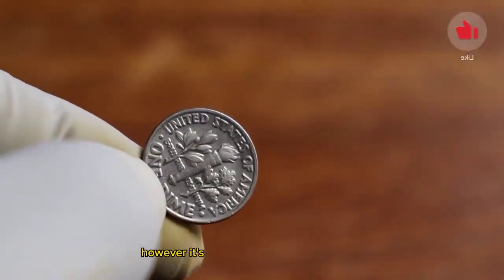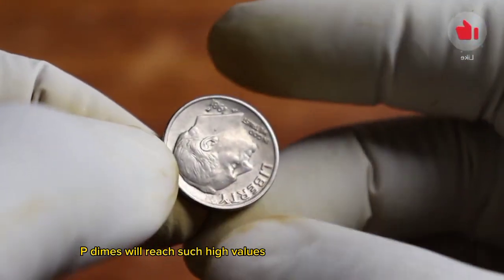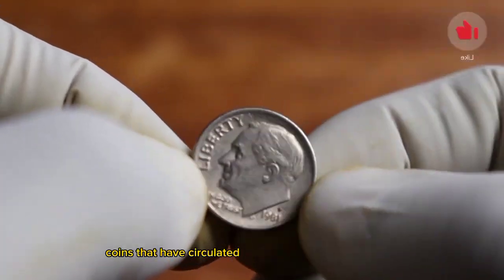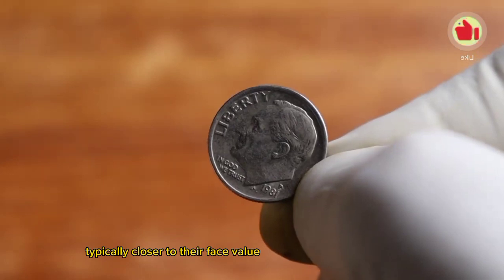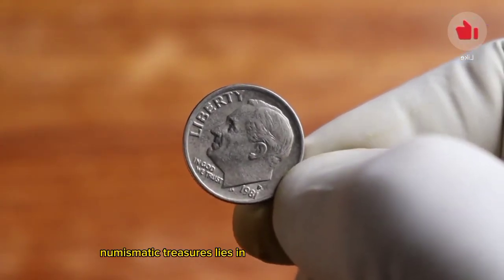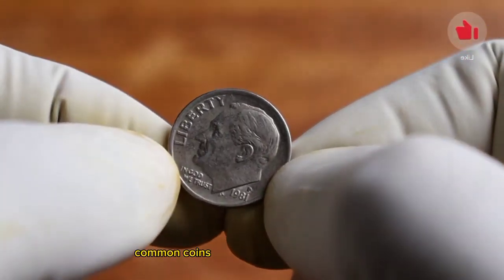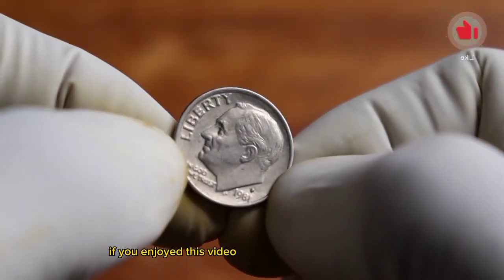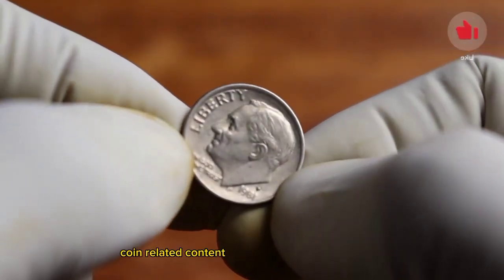However, it's essential to remember that not all 1981 P dimes will reach such high values. Coins that have circulated and show signs of wear may have a more modest value, typically closer to their face value. Nevertheless, the allure of numismatic treasures lies in the possibility of discovering a rare gem hidden among common coins. If you enjoyed this video, hit that like button and subscribe for more exciting coin-related content.